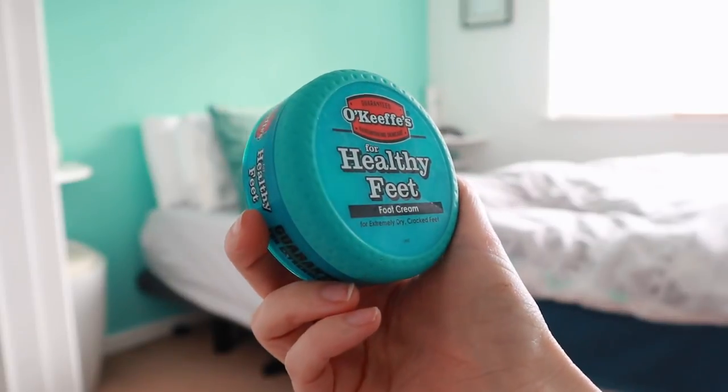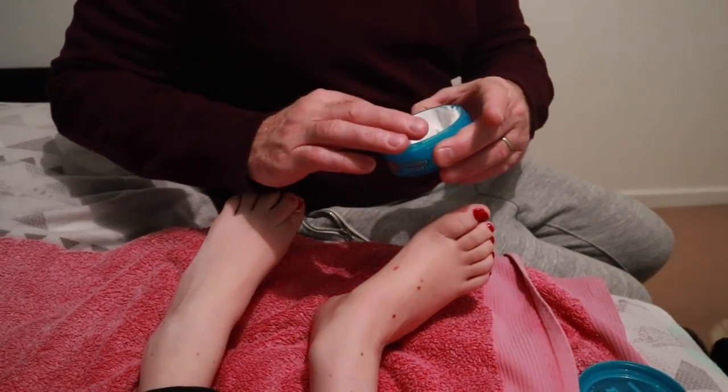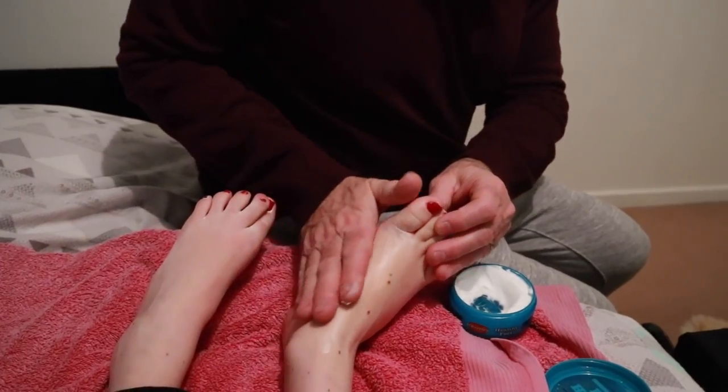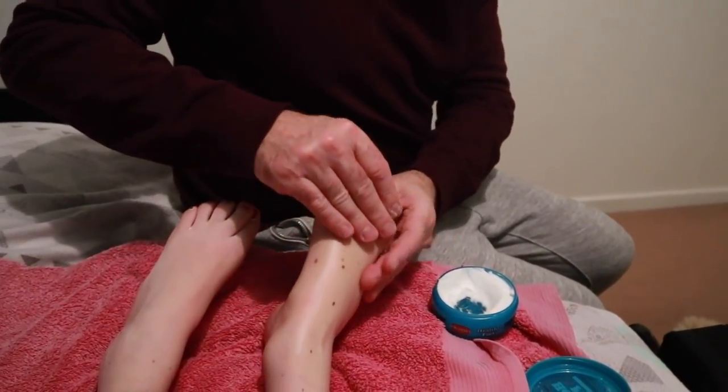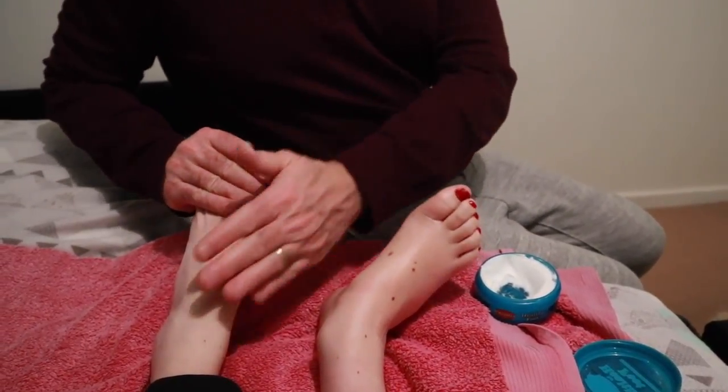Another product I use, also featured in my summer foot care video, is O'Keeffe's for Healthy Feet. This brand is really good — they do hand and body too. It's a cream in a little pot, it has no smell at all, it's not greasy but it's super hydrating. I put it on my heels and feet to keep them moist. In winter I also put it on my knees, elbows, and hands, because my hands get very dry from wheeling. Wake up in the morning and you have baby-soft hands. It's available at Boots — not the cheapest but worth the extra pounds or dollars.